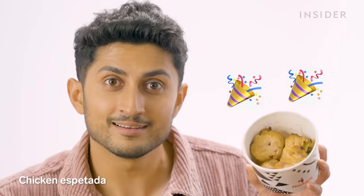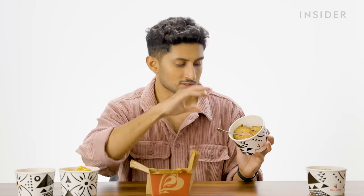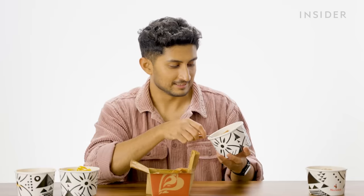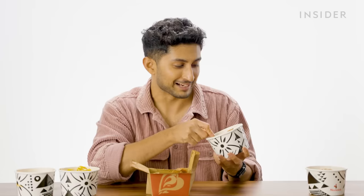Next up, we're having chicken espetada. I imagine they take pieces of chicken, put them on skewers, and add the marinade. Nando's is a Portuguese-inspired South African restaurant, so most of the recipes were developed by Portuguese explorers when they were in South Africa. We also have a lot of cuisine inspired by our former colonial overlords back in Portugal.